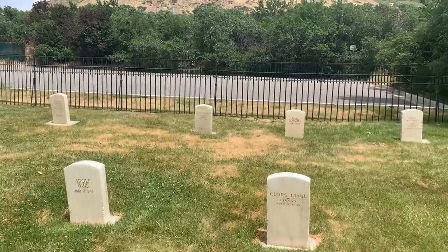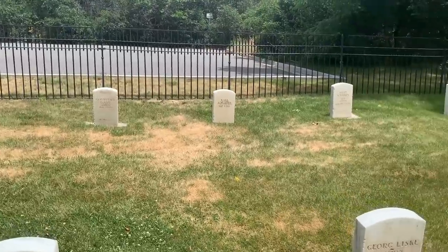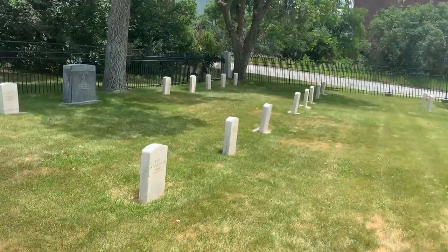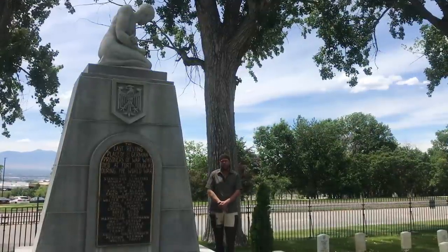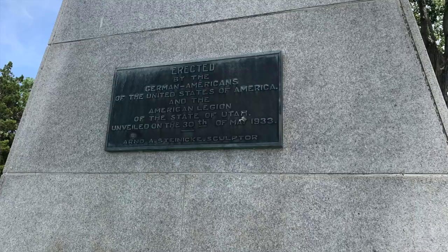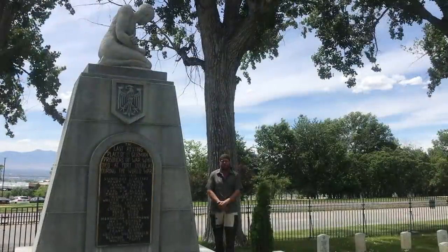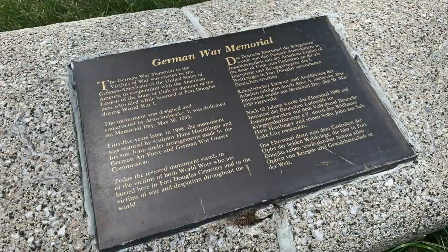These are not the only men from Germany buried here as POWs, but those were the victims of the July 8th spree shooting. This monument stands in the Fort Douglas U.S. Military Cemetery as a memorial built in 1933 to remember the German POWs lost while interred here during World War I. It was refurbished in 1988 by the German Air Force and the German War Graves Commission, and it also now memorializes the lost German POWs of World War II as well.